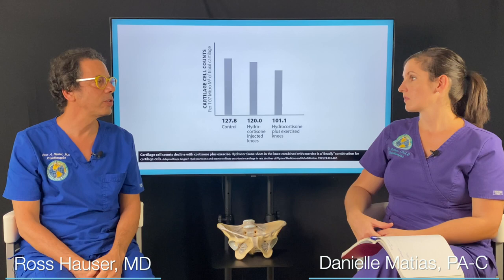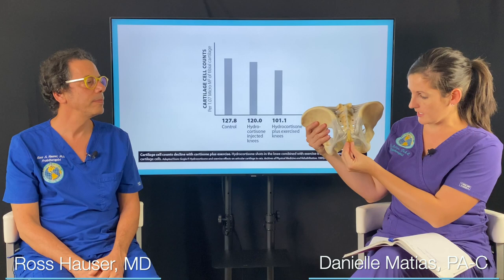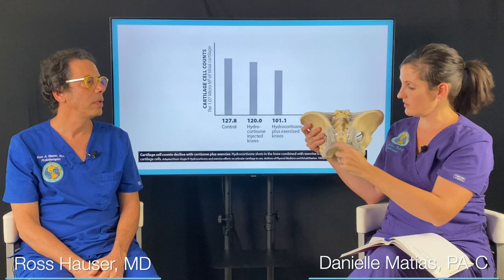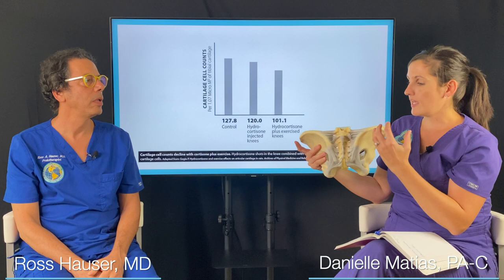Not everybody knows about ligaments. Ligaments are the rubber bands — the structures in your whole skeleton that hold all of your bones together. If we look at this model of the pelvis, looking at the low back, here's the tailbone, the sacrum, and up your spine — all of these gray structures are ligaments. There are so many in your body that hold bone to bone. They are the primary stabilizer of every joint in your body.